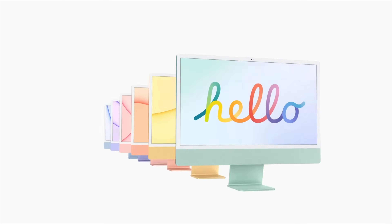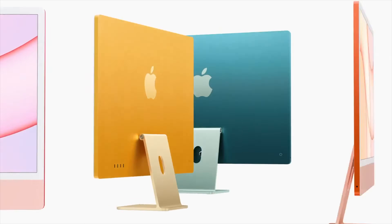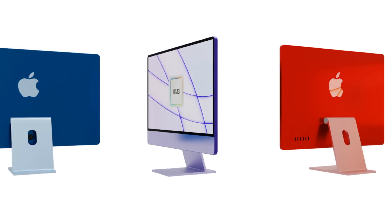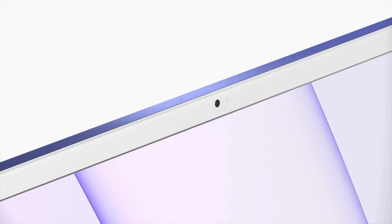The next generation iMac is going to be skipping over getting an M2 chipset and getting the M3, with the possibility it could be getting an M3 Pro inside too. Today I want to go over all the details of this report and cover the specs, design, and the iMac 2023 release date and price.